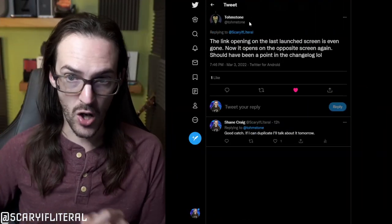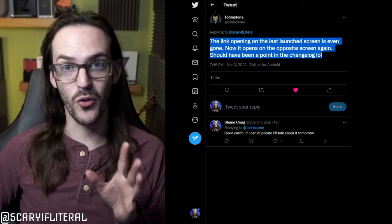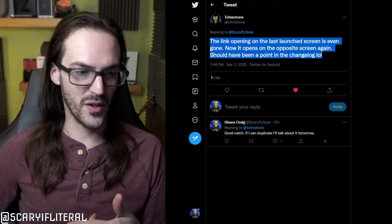They recently fixed that on Duo 2, but at the same time, they broke it on Duo 1 — giving Duo 1 the bad behavior. Now, thanks to a tweet from Tom Stone, I'm aware that they have refixed it on the original Duo. Let's go to the overhead camera and see if we can replicate this and verify that the behavior is fixed.